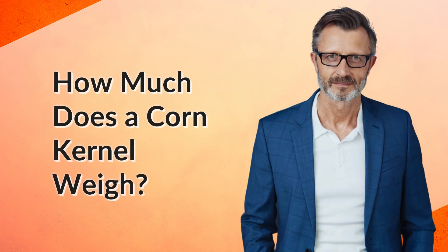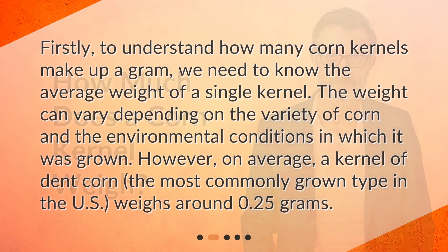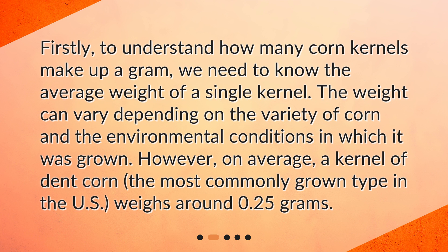How much does a corn kernel weigh? Firstly, to understand how many corn kernels make up a gram, we need to know the average weight of a single kernel. The weight can vary depending on the variety of corn and the environmental conditions in which it was grown. However, on average, a kernel of dent corn — the most commonly grown type in the U.S. — weighs around 0.25 grams.